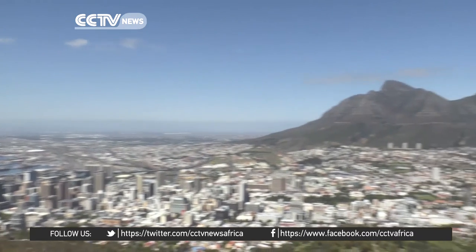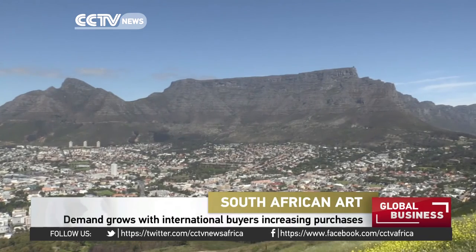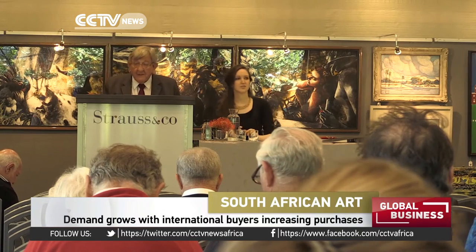South African art, and especially the painting and sculpture market, has come of age in the last couple of years, and it's mostly due to a small group of South African artists that have caught the imagination of local and international buyers and collectors.